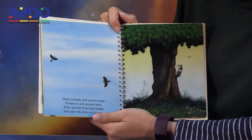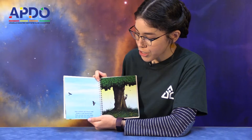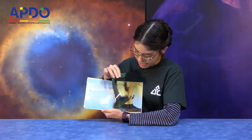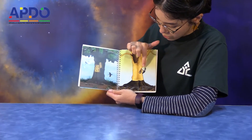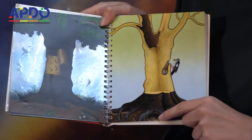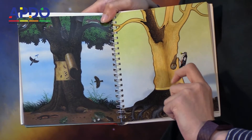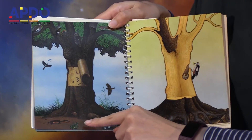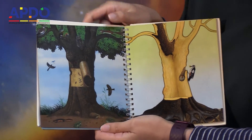Many animals and insects make homes in and around trees. Trees provide food and shelter. Let's see who lives in this tree. We have a lot of friends living in the trees — a woodpecker, a little mouse, a little hedgehog, some birds, an owl, a squirrel, a little frog, a lizard, and all kinds of bugs. That's kind of neat.